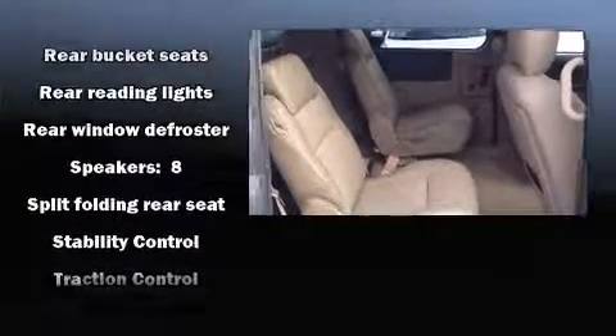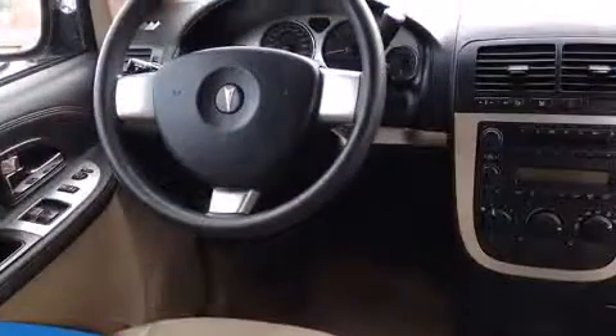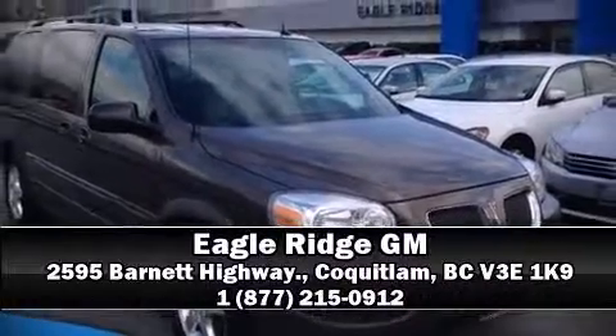Electronic stability control ensures solid grip atop the road surface, no matter how challenging the driving conditions. Our sales reps are extremely helpful and knowledgeable. Call now to schedule a test drive.